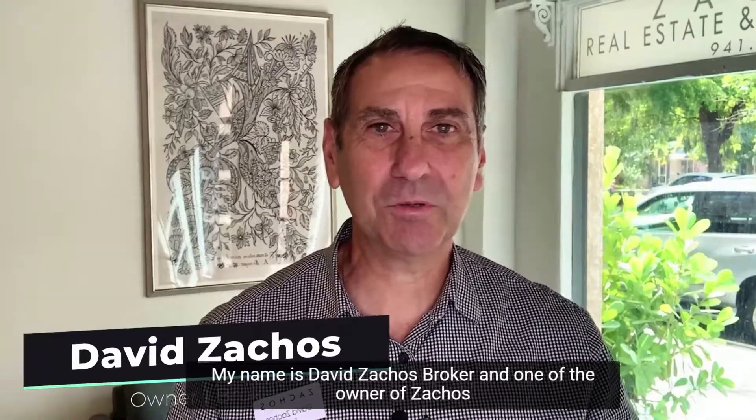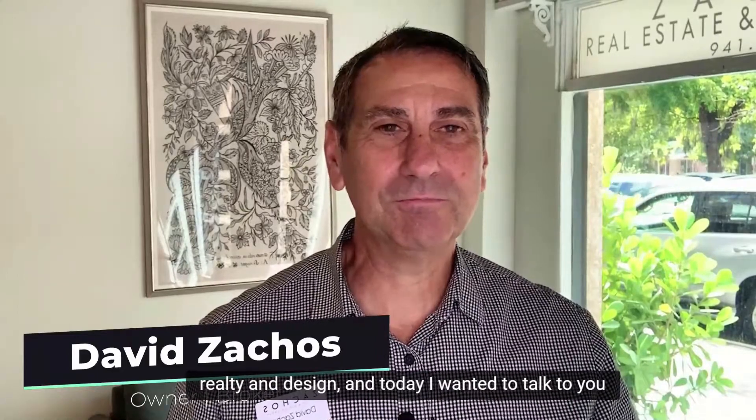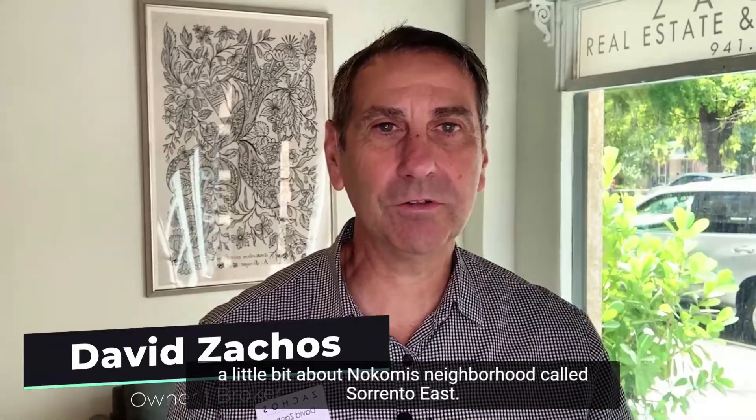Hi everyone, my name is David Zakos, broker and one of the owners of Zakos Realty and Design.